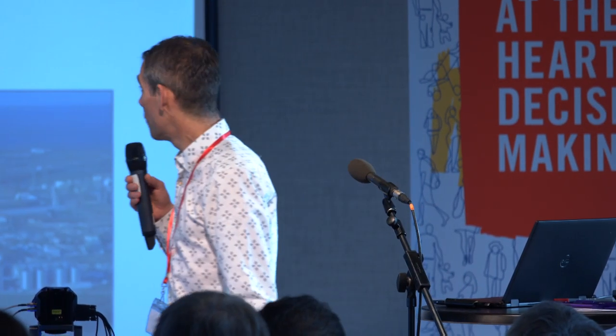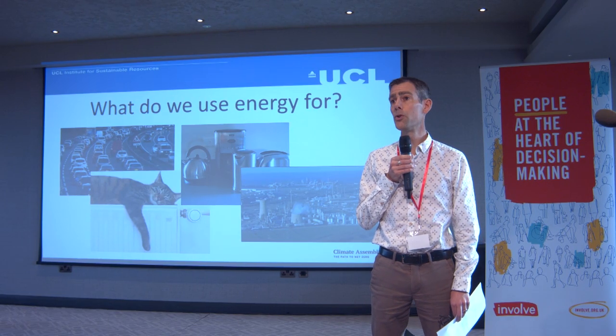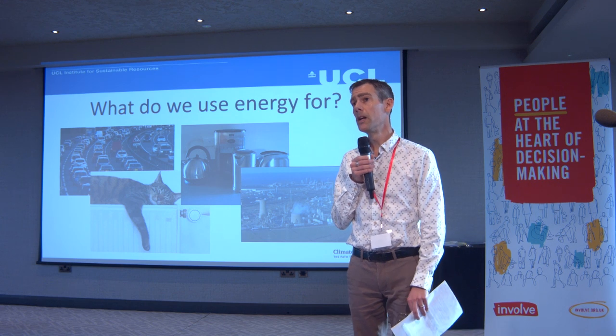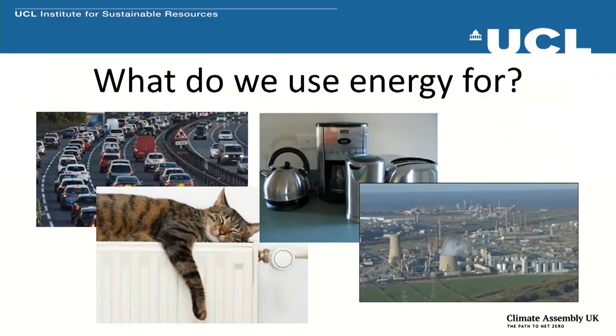It's worth thinking about — and this is particularly important for the three parallel sessions you'll be spending most of this weekend in — why we're using energy at all. Energy is only useful because we want to do things with it. We need energy to get around from one place to another. Even if we're walking, we're using some form of energy — and clearly even if we're sitting in a traffic jam. So for road transport, air travel, trains, etc.